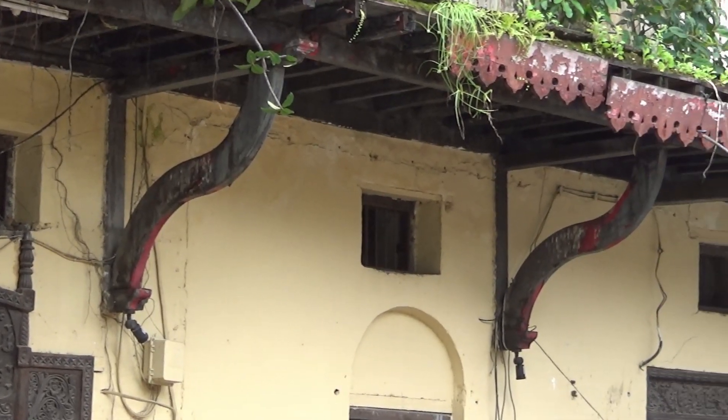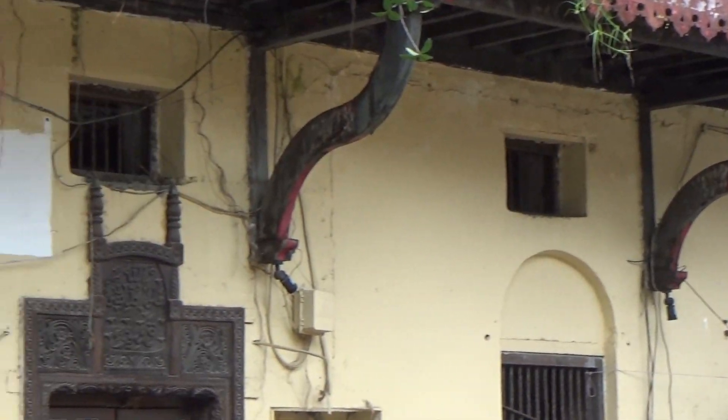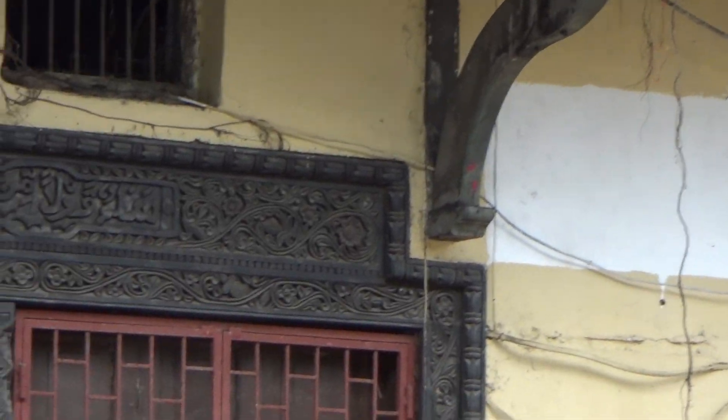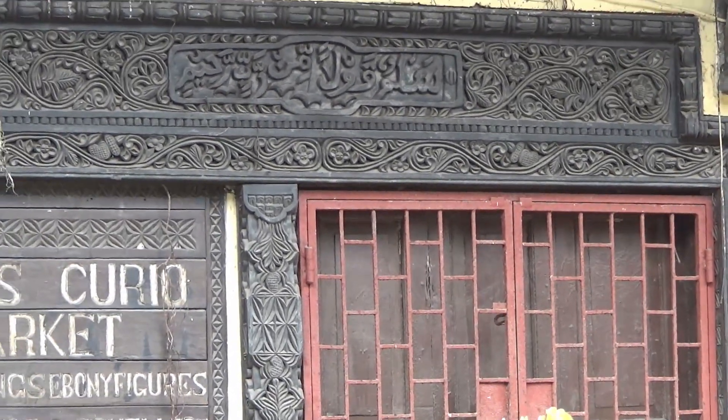Look at the decorative wooden trim, just barely hanging on. Notice the rhythm created by the false arches, the brackets, and the balustrade. Zooming in, we get a glance at its wooden doorway, embellished with floral motifs and Arabic inscriptions. We'll discuss this in greater detail later.